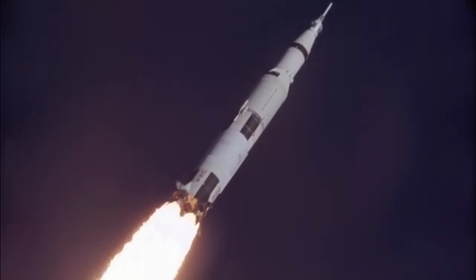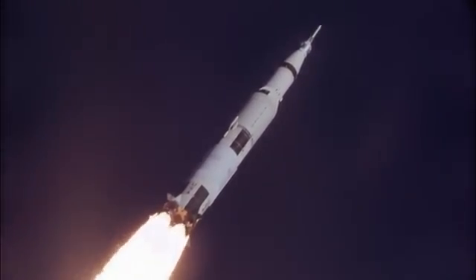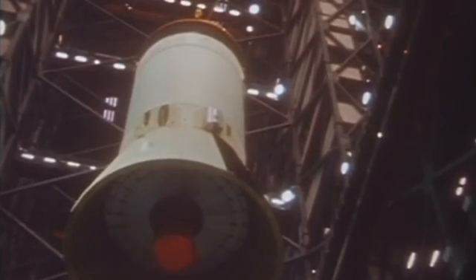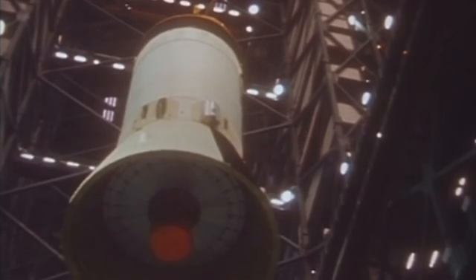The second stage, the S2, was the elegant burn that carried us into orbit. They were the muscle. They were the raw fury. But the success — the true genius, the subtle and precise execution of the journey to the Moon — did not belong to them. It belonged to the smallest, lightest, and most critical piece of that hundred-meter stack: the S4B.